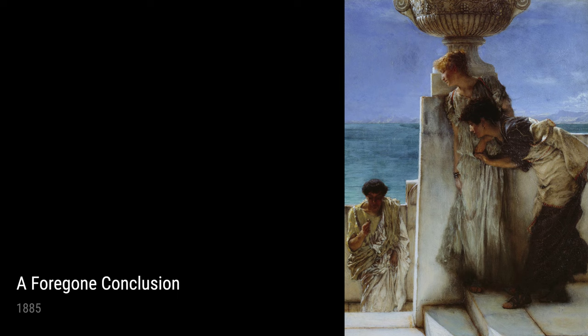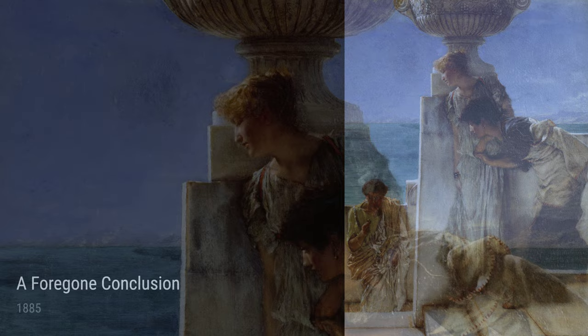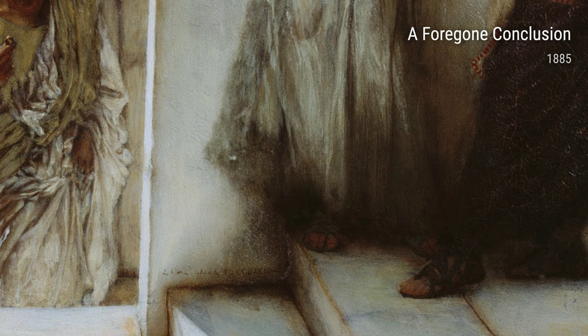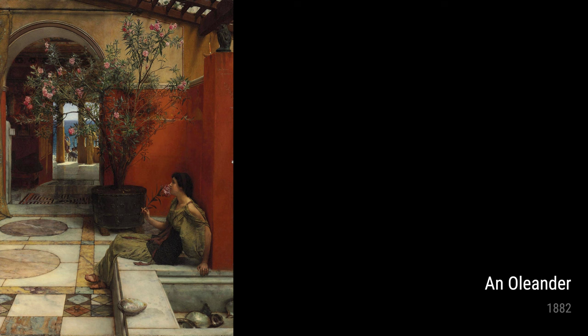In A Foregone Conclusion from 1885, the artist captures a dramatic event. The painting evokes a sense of anticipation and suspense as we witness a fortune-teller's revelation to her anxious clients. Alma-Tadema's skill in depicting natural beauty is also evident in his painting An Oleander from 1882, where the delicate, vibrant flowers seem almost lifelike, reminding us of the artist's remarkable ability to bring nature to life on canvas.